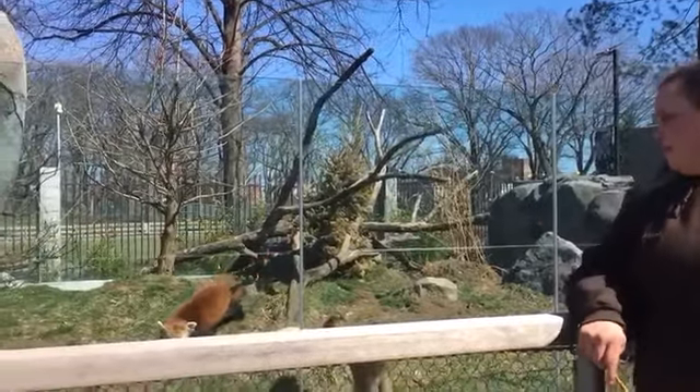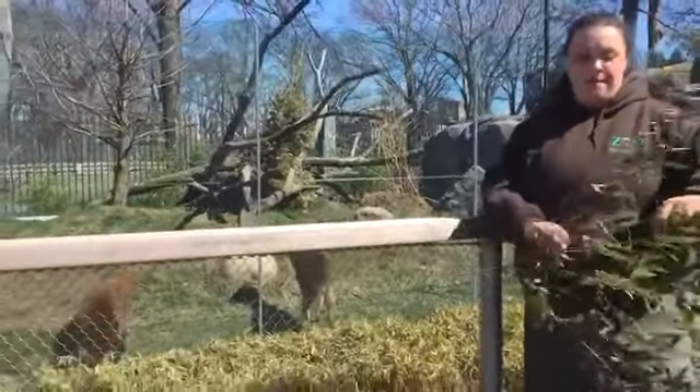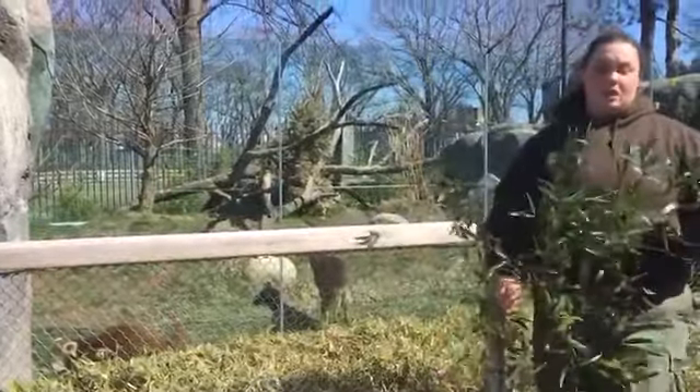This actually right here is his dad, Hoppy. Hoppy's going to come over and eat some of what Gimli just started on, which was bamboo. Bamboo makes up about 95 percent of their diet and is the majority of what they eat.